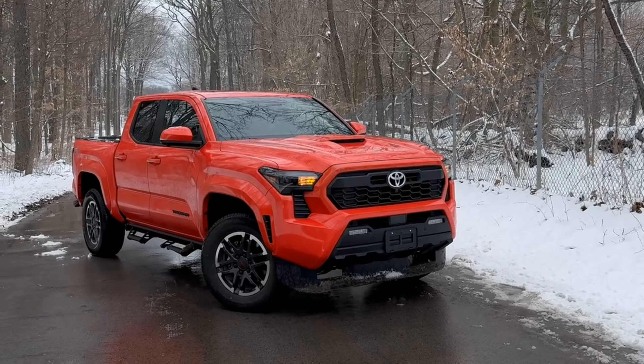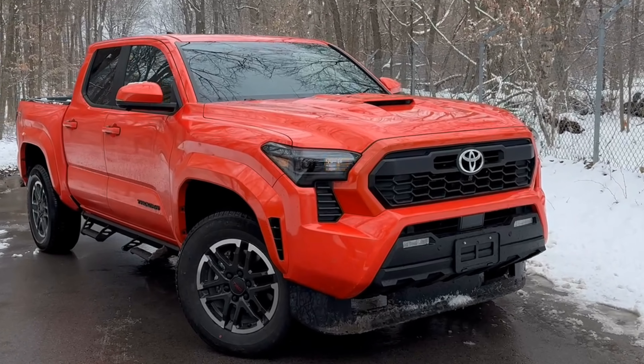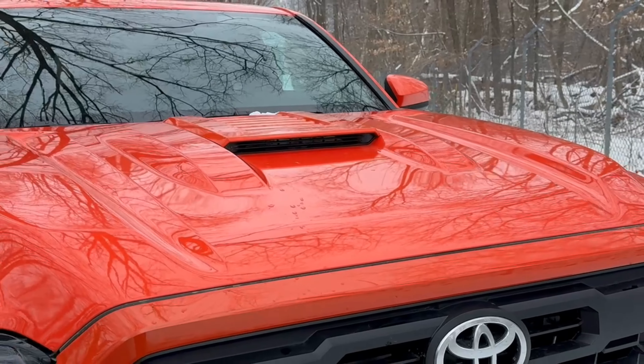All Tacomas are pre-wired for towing technology with a maximum towing capacity of 6,500 pounds, and include new tech such as trailer brake control, blind spot monitoring, backup guide, and straight path assist.